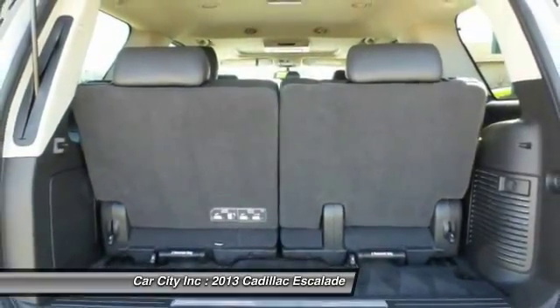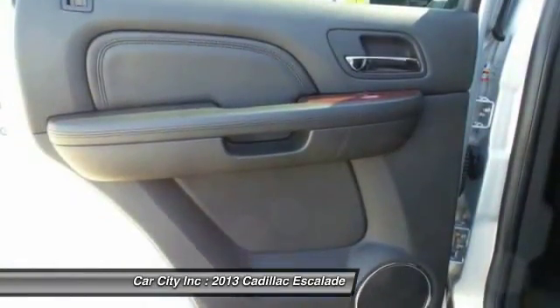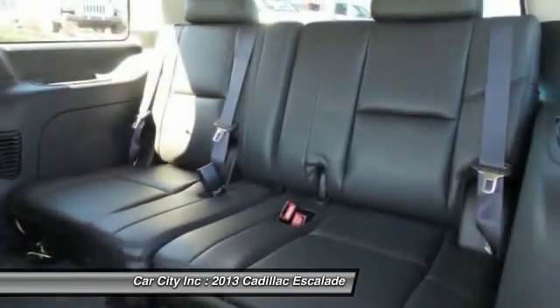Remote engine start, navigation system, power passenger seat, tow hitch, backup camera.